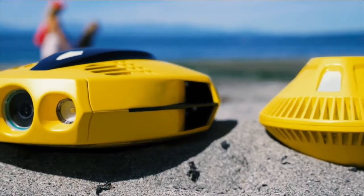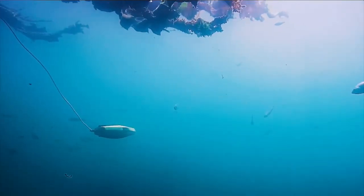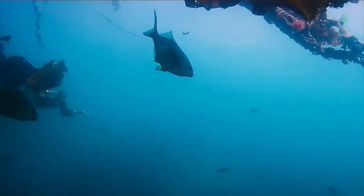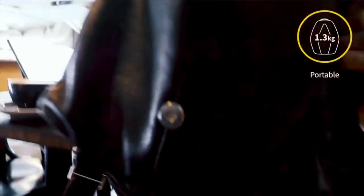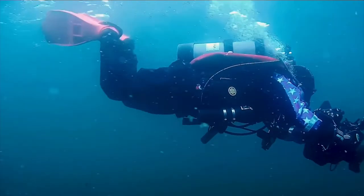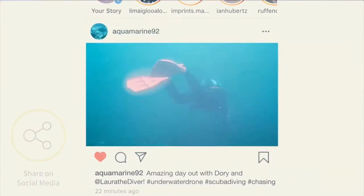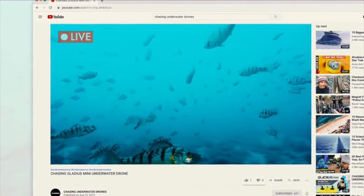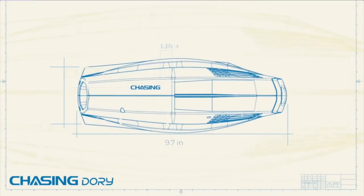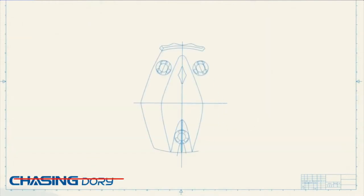Dory also features Chasing's built-in true color restoration algorithm, ensuring color accuracy remains true-to-life underwater. It also has a dual-play mode, letting two users operate the Dory simultaneously — one controlling its movements, the other the camera. Other features include 250-lumen LED headlights, depth lock, live streaming support, and a battery life of one hour. Chasing also includes a one-year warranty with purchase. Overall, Chasing Innovations Dory is an excellent budget option for beginners looking for something compact but capable, and as the little brother to the company's hit Gladius Mini, it's quite a powerful one at that.